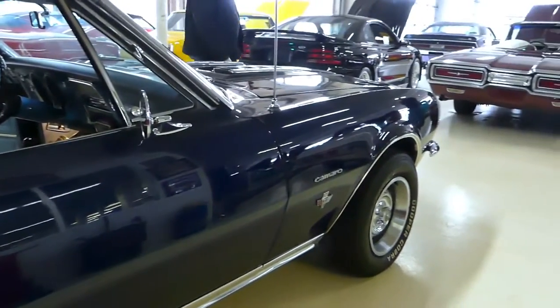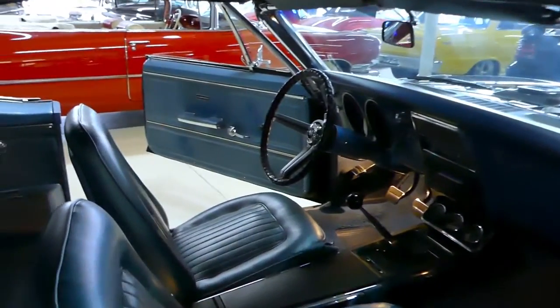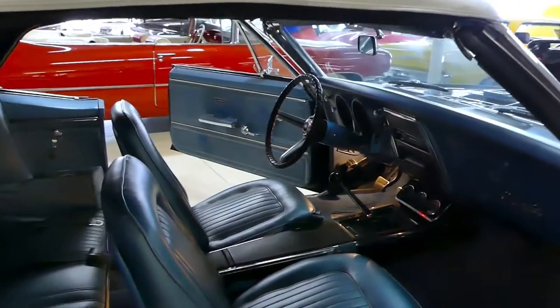It's a 327 with a Tremec 5-speed. She is blue — Deepwater blue on the outside, blue on the interior.